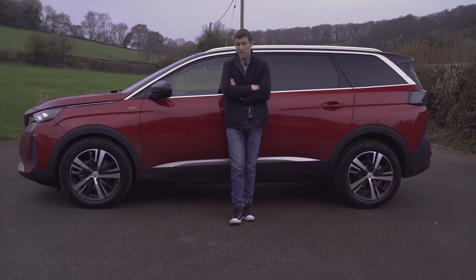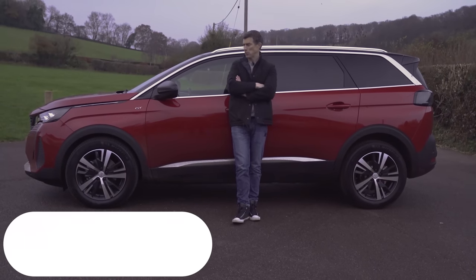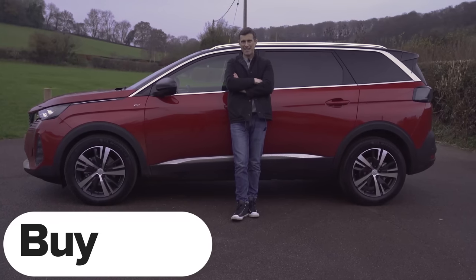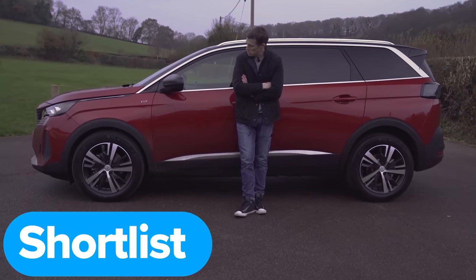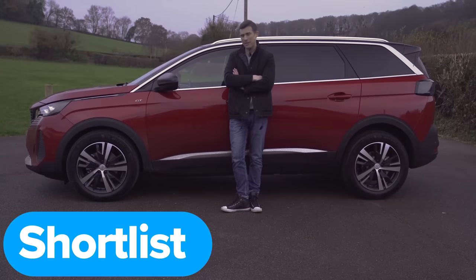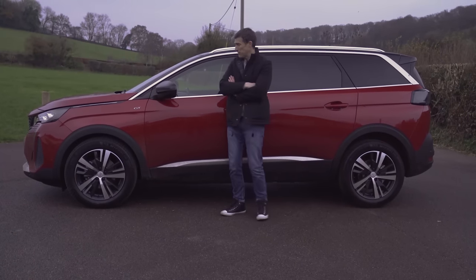So, my final verdict on the Peugeot 5008: should you avoid it, consider it, shortlist it, or just go ahead and buy it? I reckon you should shortlist the 5008. It's a really good, practical family car, and for a seven-seater it looks pretty good as well. I hope you enjoyed the video — please give it a like, sign up to the CarWow newsletter to stay up to date with all the latest car news, and click on those links for more content. Thanks for watching.